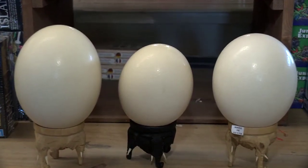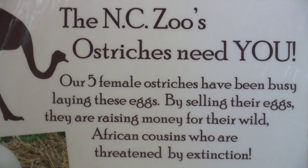One hundred percent of the proceeds goes to the Sahara Conservation Fund for the Adopt an Ostrich Program in Niger, Africa.